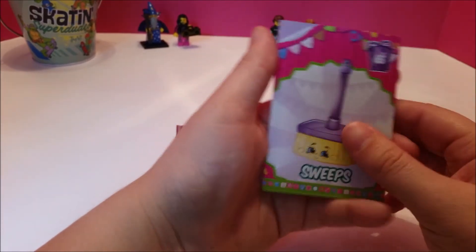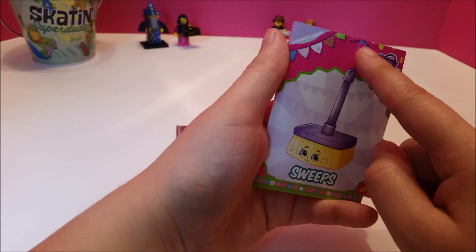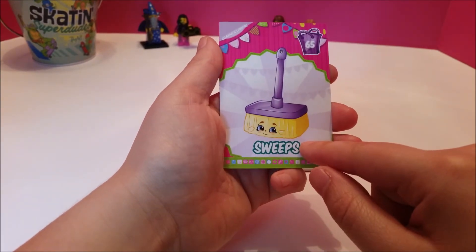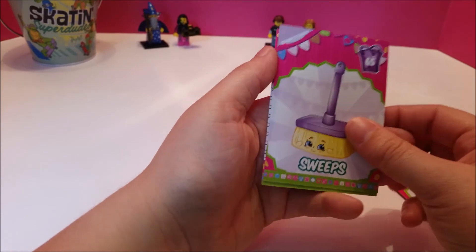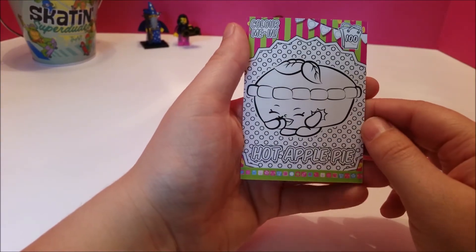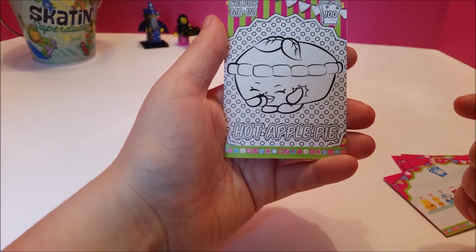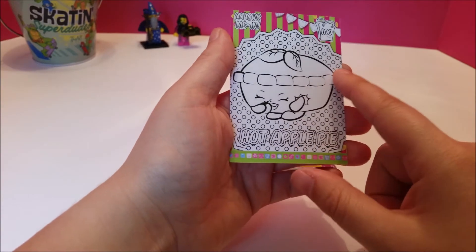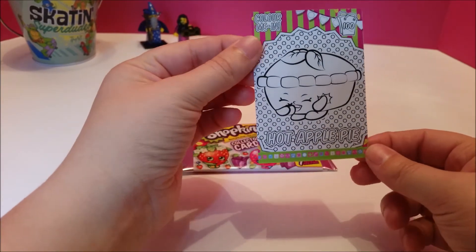And then we have Sweeps — this is cleaning and laundry, and they just look so happy to be a broom. 'I'd like to clean your house for you.' And we got another color-in card — it's Apple Pie. She is eating an apple. Shopkins room — they're just so cute.